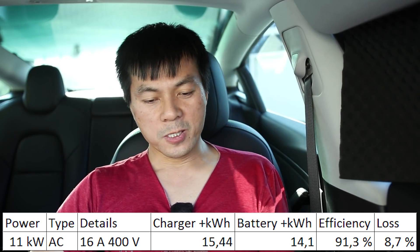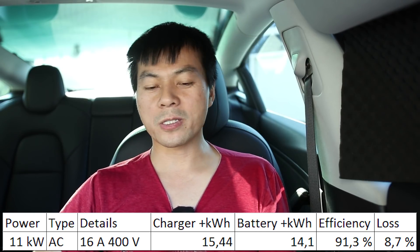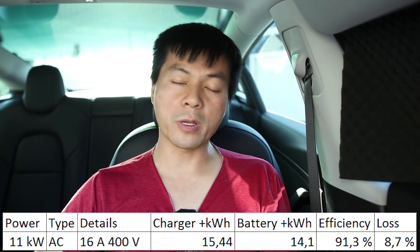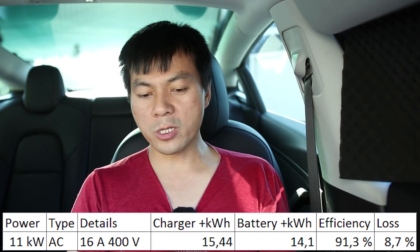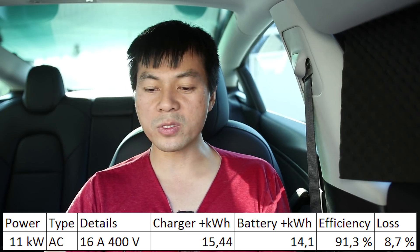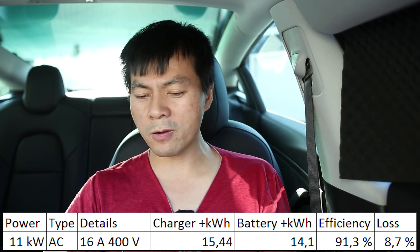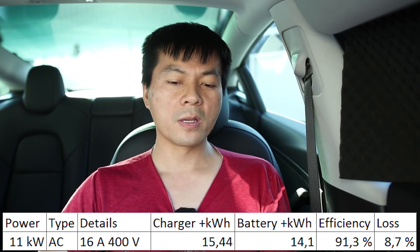The first result: the charging station delivered 15.44 kilowatt-hours and the battery gained 14.1 kilowatt-hours — so we have 91.3% efficiency, about 9% loss. Right there it's roughly 10% loss, so close enough.